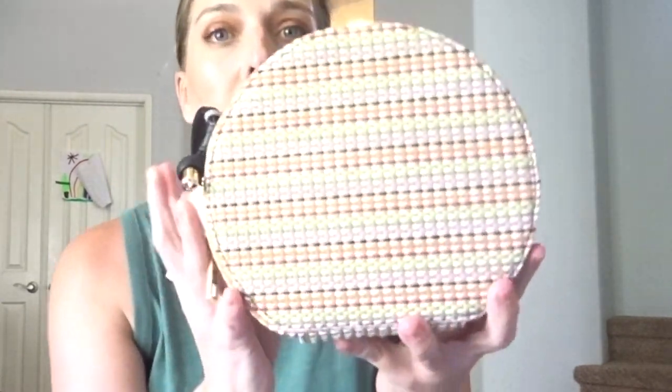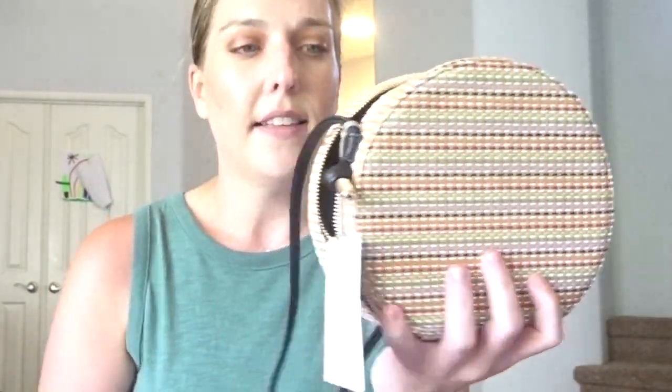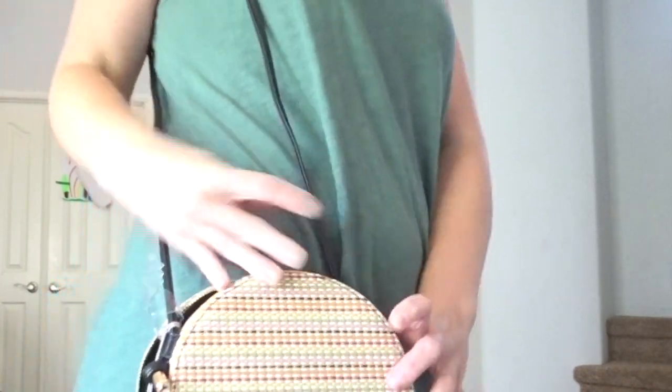The next thing I picked up is a cute little handbag. I always get my bags from Target because they are so inexpensive. It is this woven little circle bag — just big enough to fit a few things for a date night. The colors on the purse are just stunning and it would go really well with the little dress I'm wearing right now. This is going to be my summer date bag.